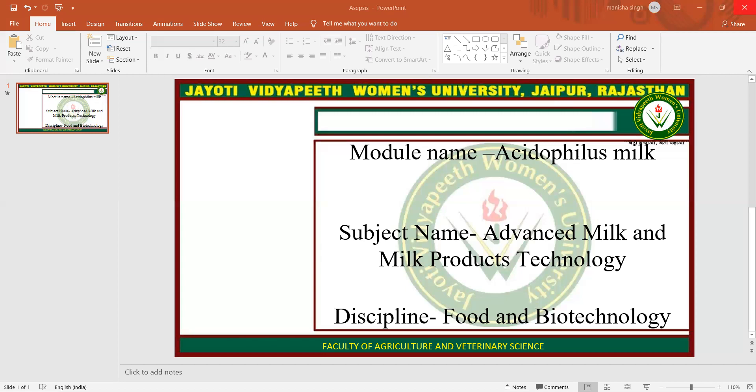Hope you all are satisfied with this session. This session is brought to you by Digital Version 2.0, Jyoti Vidyapeet Women's University, Jaipur. If you have any query, please mention it in our comment box. I will resolve them whenever we have a live session. Thank you so much for watching this video.